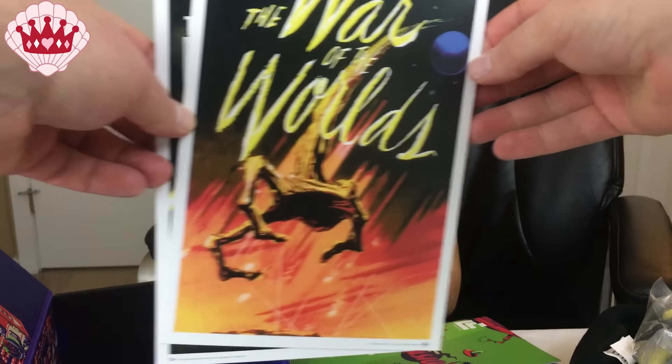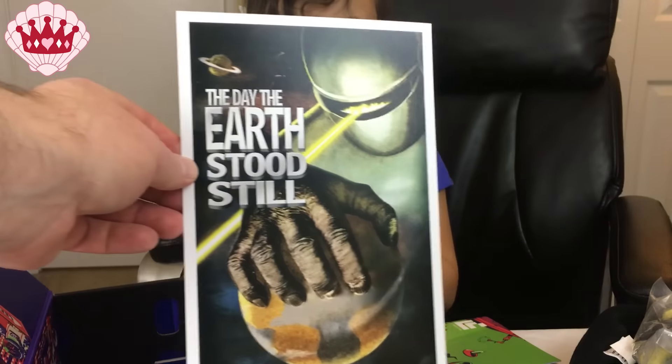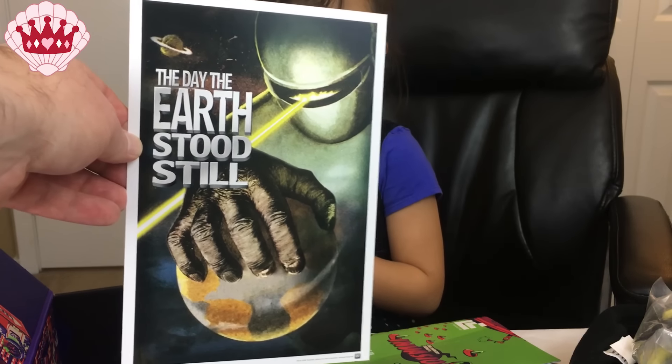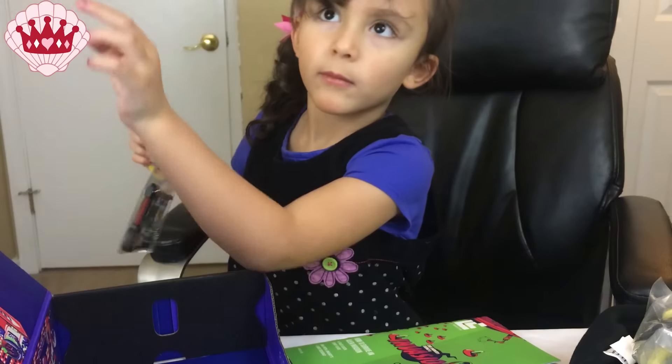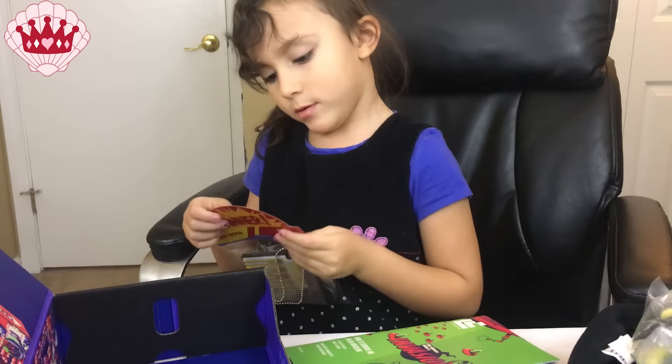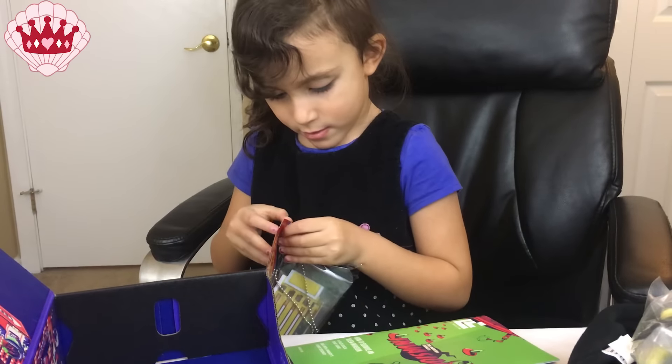We have some little prints here — War of the Worlds, which is a great movie, and The Day the Earth Stood Still, which is also a great movie, provided you're talking about the original one.